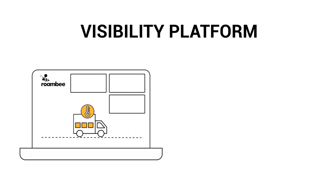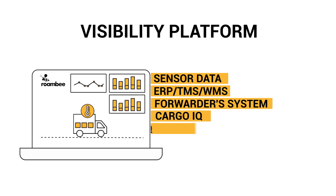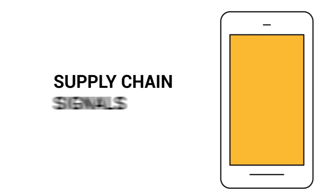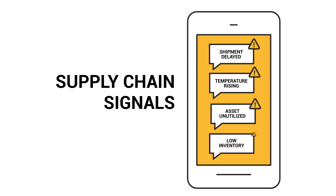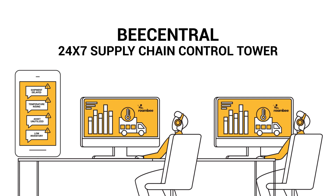Our immersive location-aware platform combines sensor data with non-sensor intelligence to generate meaningful supply chain signals. Our supply chain signals offer foresight into shipment delays, temperature excursions, aging assets, and inventory shortfall at a location. A 24/7 supply chain control tower called BeCentral then intervenes promptly to keep your business running without missing a beat.